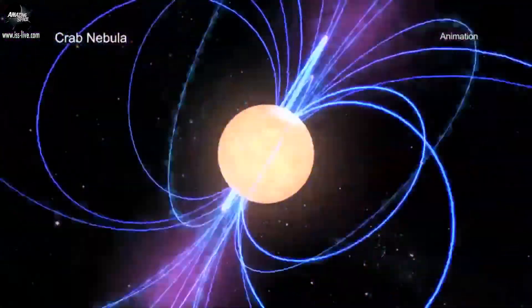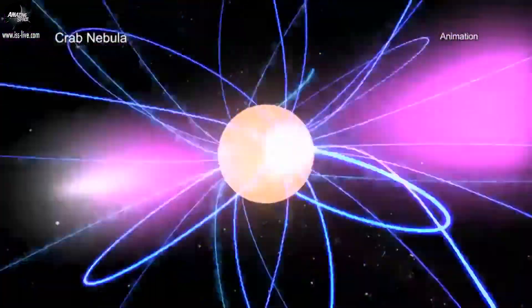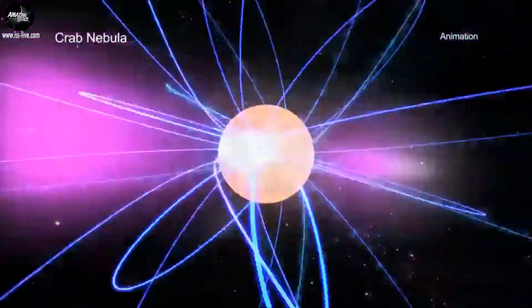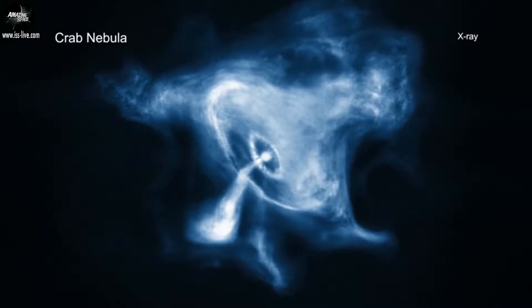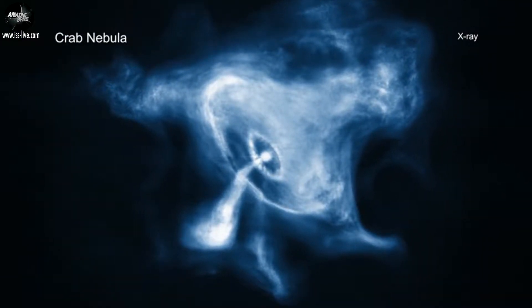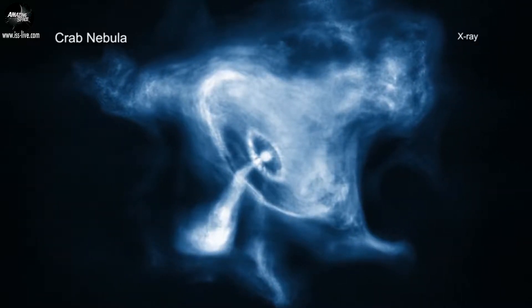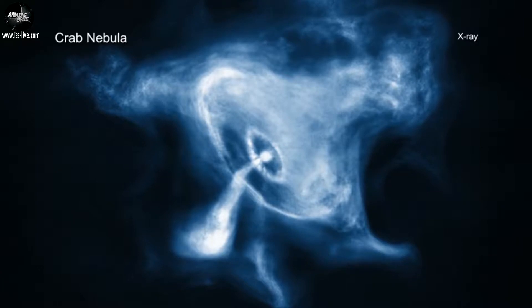The combination of rapid rotation and a strong magnetic field in the Crab generates an intense electromagnetic field that creates jets of matter and antimatter moving away from both the north and south poles of the pulsar. Astronomers also see an intense wind flowing out in the equatorial direction.